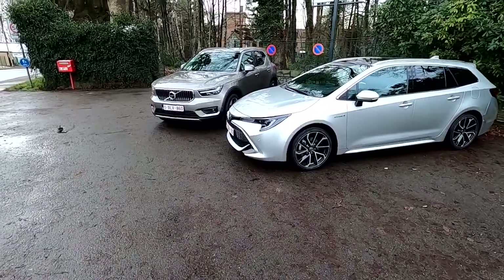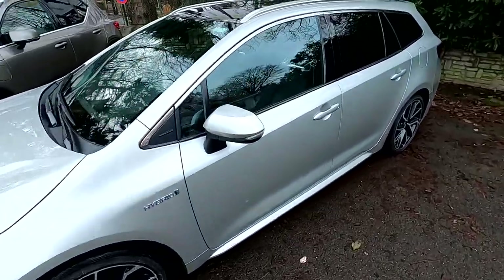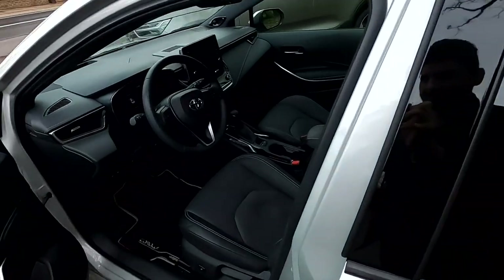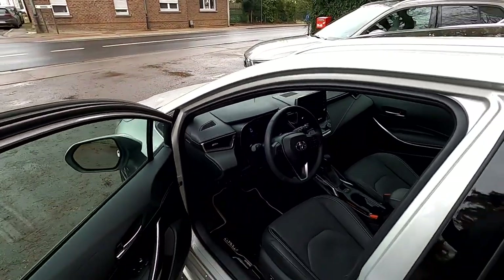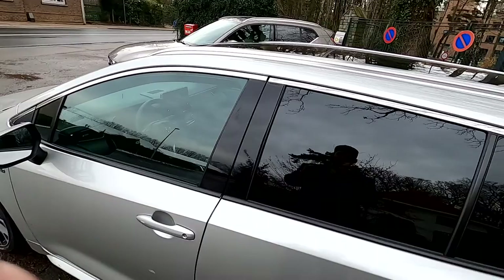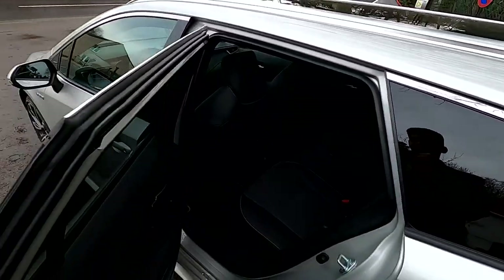Now let's go in one take. First, we'll go through the Corolla because I'm here and I'm next to it. I'm not going to look at the front — all cars are meant to accommodate the driver, so that would be pointless. But what about the passengers in the back? That's the question.